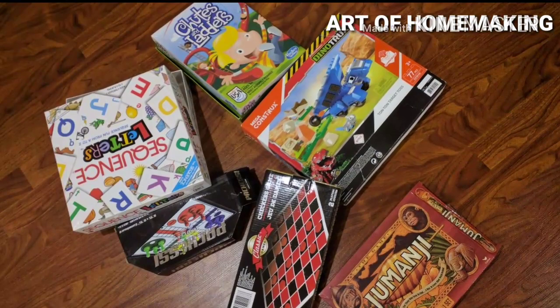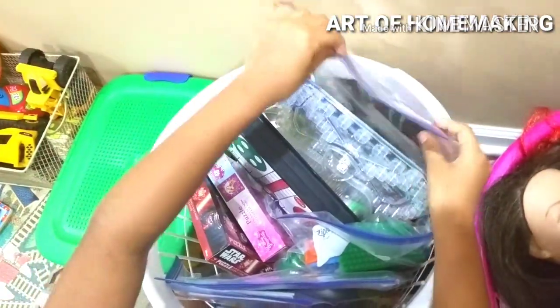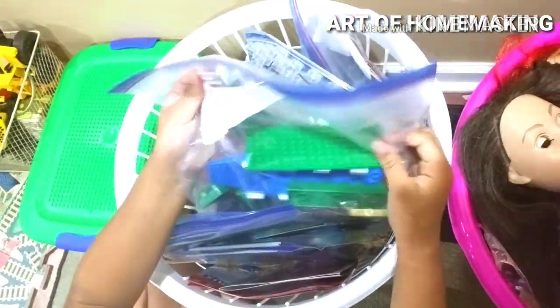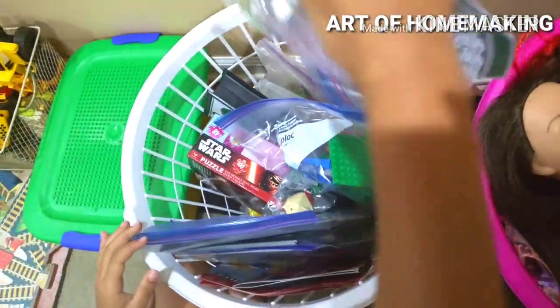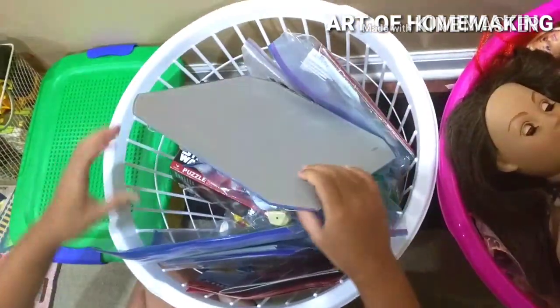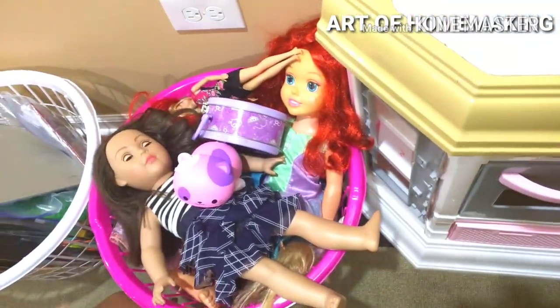Games take up a lot of space, especially the boxes. So my mom puts all the games and boards into a Ziploc bag and stores them in this white basket — there are board games, puzzles, and all sorts of things, even Legos, along with instructions and game boards. Since we play our games in the living room or the bedroom, my mom organized it so everything goes into a Ziploc bag, making it easy to carry without any scatter.